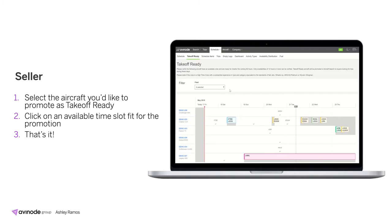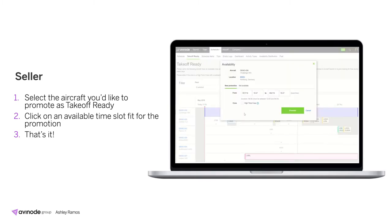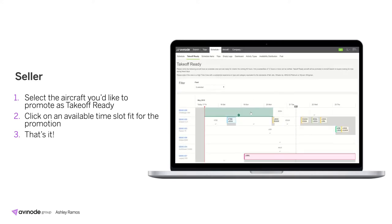In order to promote a slot, the time must be at least 12 hours in length. If you hover over it and it turns blue, that means the slot is eligible to be promoted. To do so, simply click on the slot and an availability window appears. From here you can confirm the aircraft, its location, and adjust the duration of availability. If you have crew with substantial experience in type and category that suits large wholesale buyers such as NetJets, Wheels Up, or ExoJet, you can select high time crew. Lastly, click promote and the slot turns green.